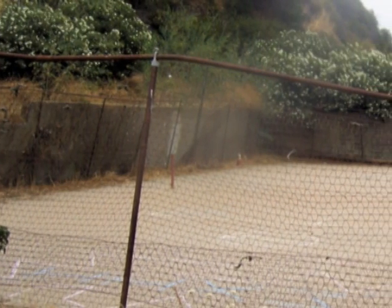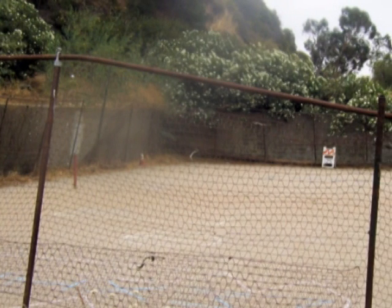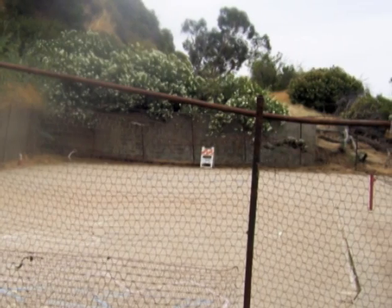This canyon area was once populated by some prominent people, including the likes of Errol Flynn. And here are the remnants of an old tennis court.